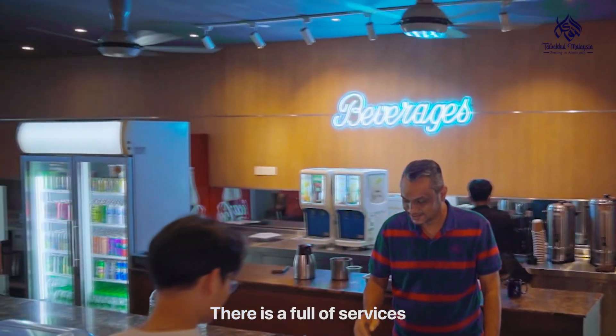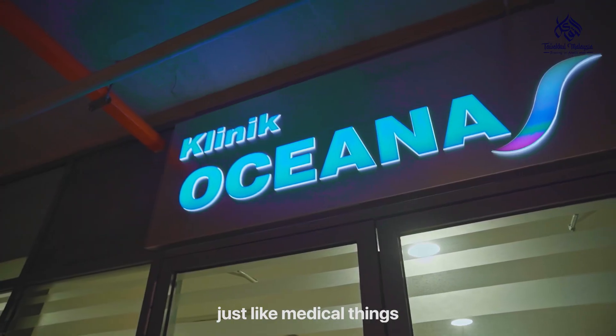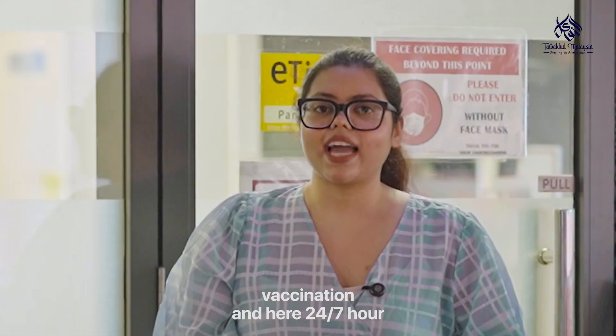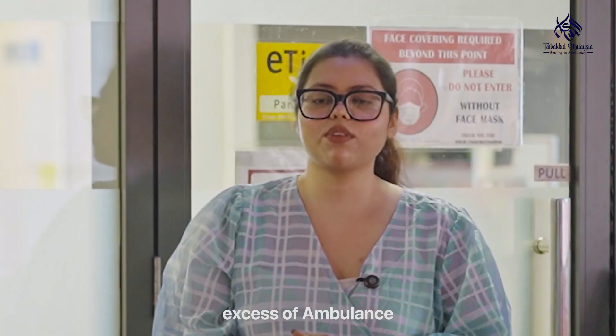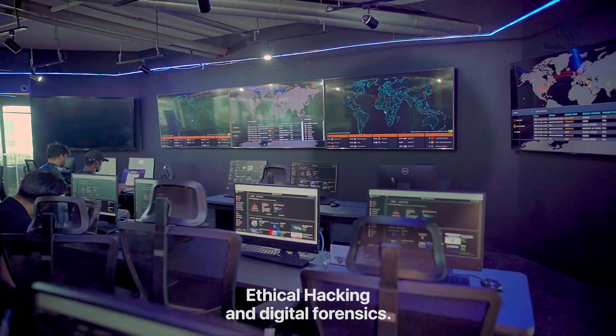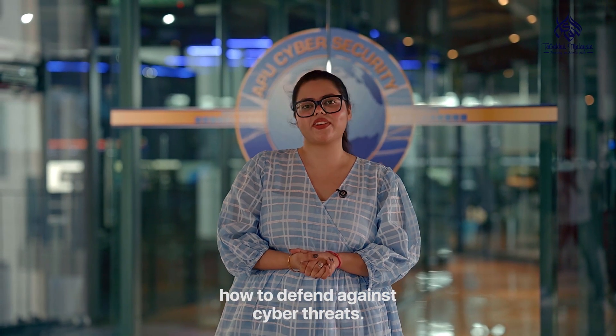Inside campus, there is a full range of services, like a medical clinic where students can get health check-ups, treatment, vaccination and also 24/7 access to an ambulance. Here, students practice ethical hacking and digital forensics. It's a live simulation lab where students learn how to defend against cyber threats.